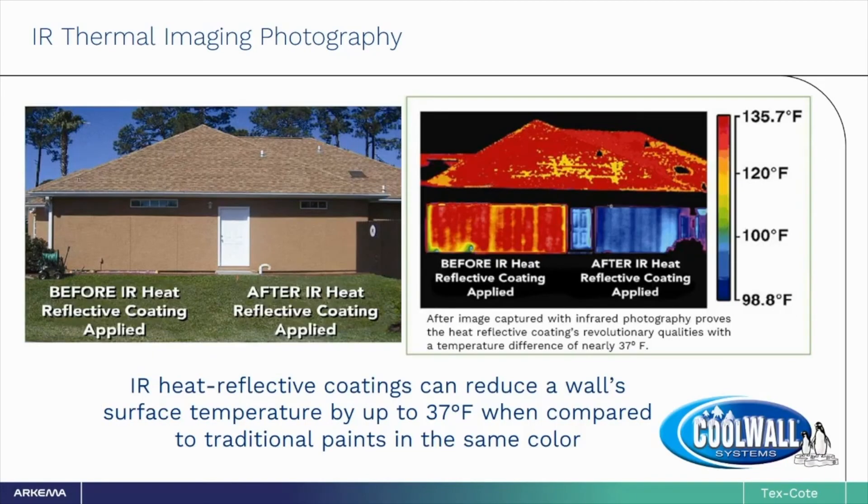Here we see a home painted with a conventional premium acrylic coating on the left, while the right side was coated with TexCoat's CoolWall with Kynar AquaTech. The human eye cannot tell the difference between the two sides. However, if you look at the same house with infrared photography, the thermal imaging shows that the section on the left is much, much hotter than the section on the right — the one coated with TexCoat's CoolWall system containing IR-reflective pigments. These special pigments can reduce the wall's temperature by up to 37 degrees Fahrenheit.